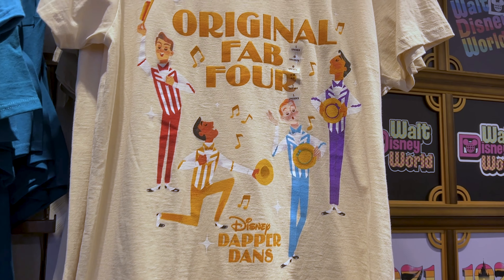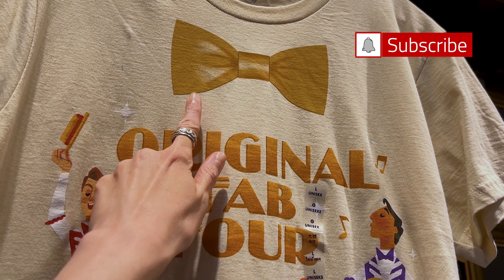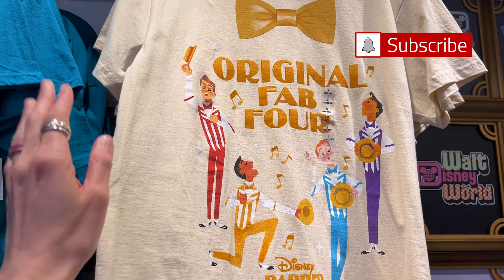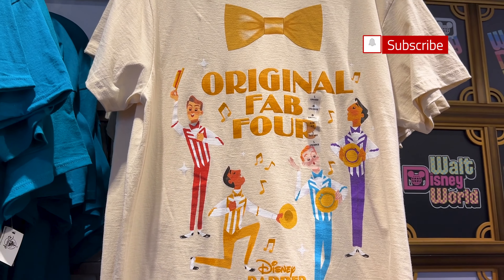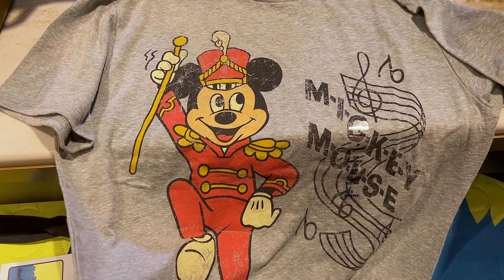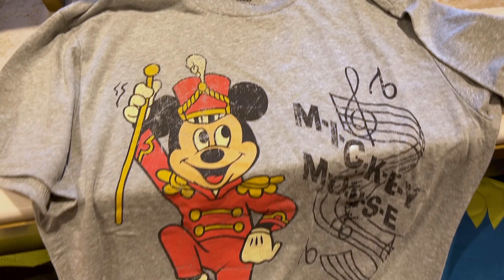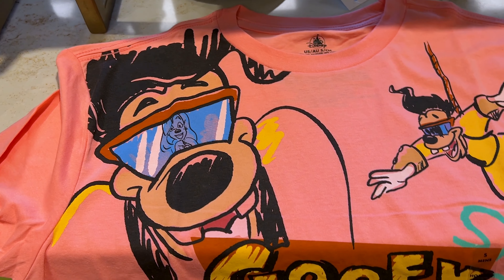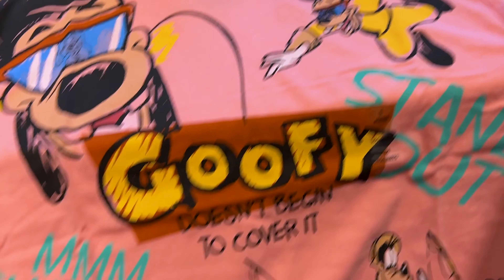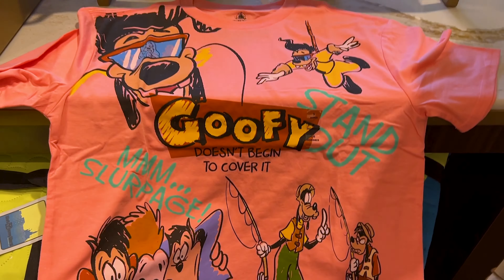Inside Mickey's of Hollywood store right across the street, they have a Dapper Danz shirt — Disney Dapper Danz original Fab Four with a little bow and everything. These shirts are $30, but if you get two you get them for $25 each. This is the Mickey Conductor shirt, just like the little mug from the 1930s collection. And a Goofy shirt with Max and Goofy — I'm guessing this is inspired by the Goofy Movie. 'Goofy doesn't begin to cover it. Stand out.' And then here they are fishing — so cute, and it's pink.